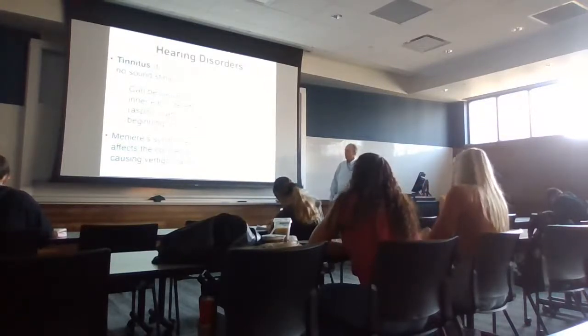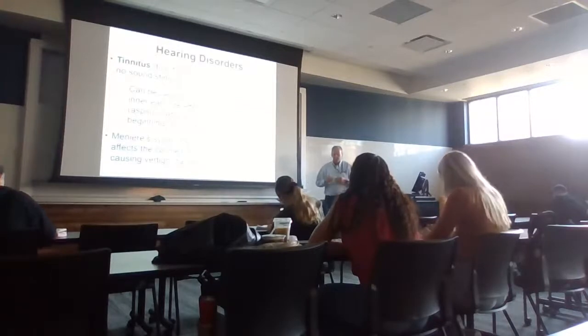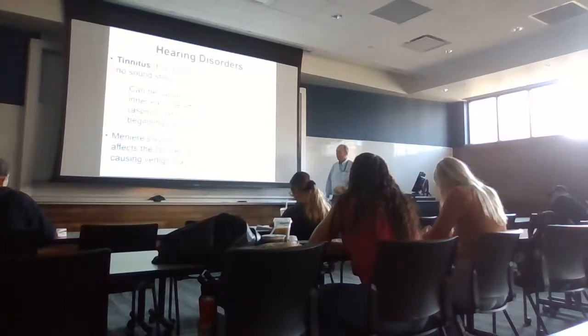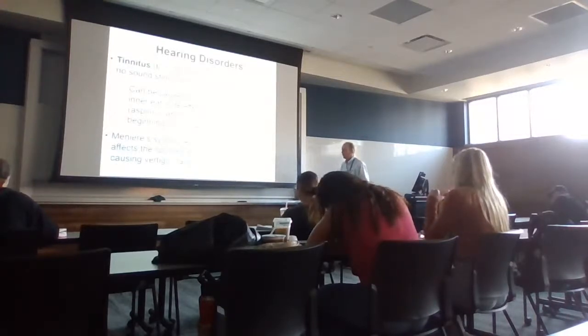There is a syndrome called Meniere's syndrome, which affects both the cochlea and the semicircular canals. Since those structures are associated not only with hearing but also with balance, an illness affecting them impacts both your ability to hear and your sense of balance and equilibrium. These patients also suffer from nausea, vomiting, and a feeling of falling.